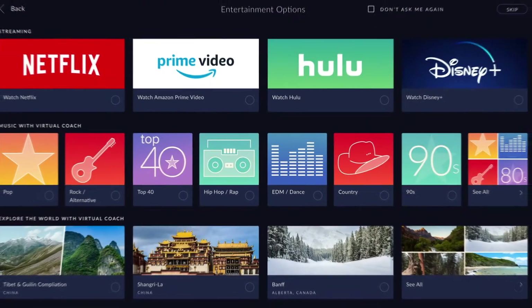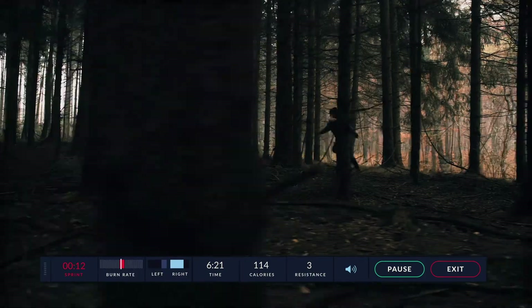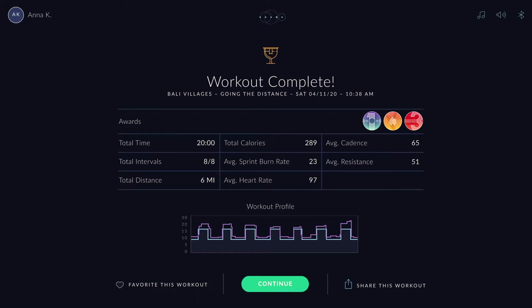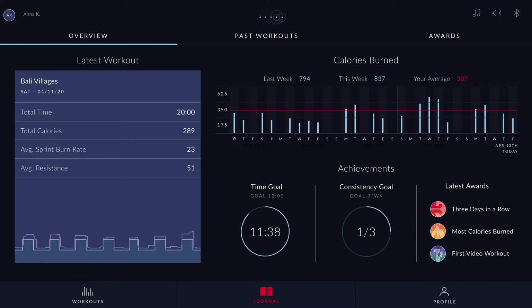If you also like doing programs, especially when you can watch Netflix or Hulu while you do these programs, those kinds of things will start populating. So instead of having to go through large libraries of content and try to figure out what's right for you, the workout engine actually curates what is best for you.